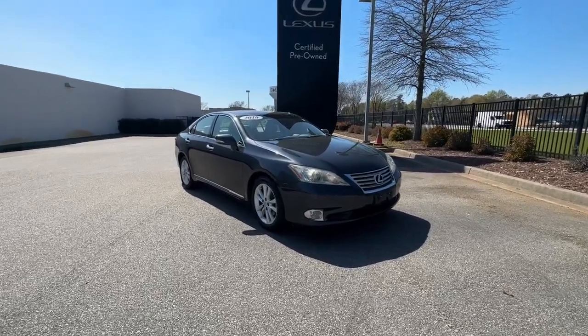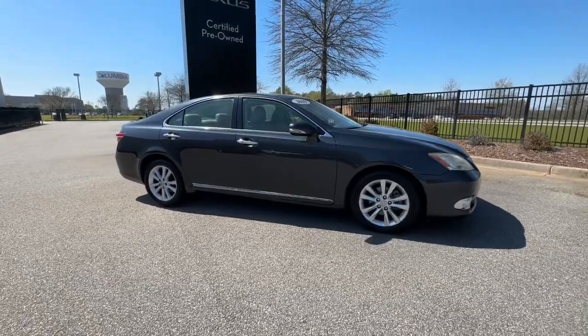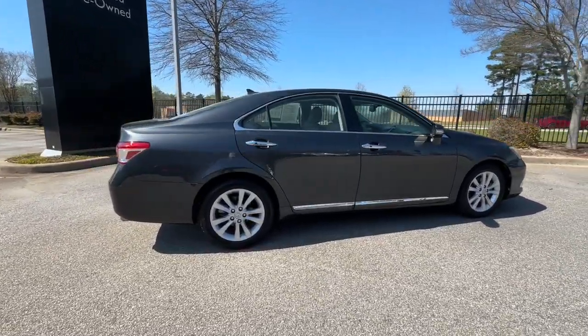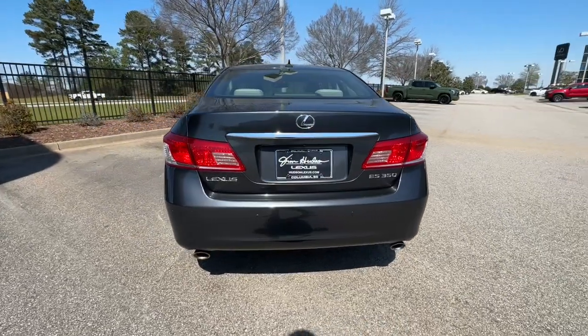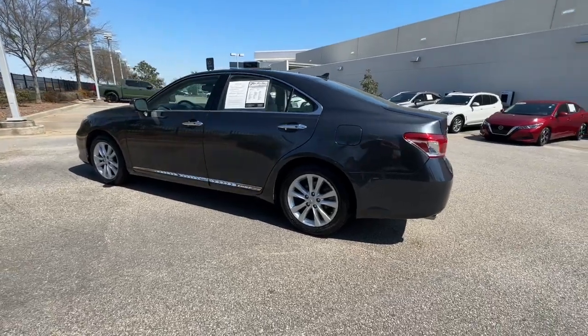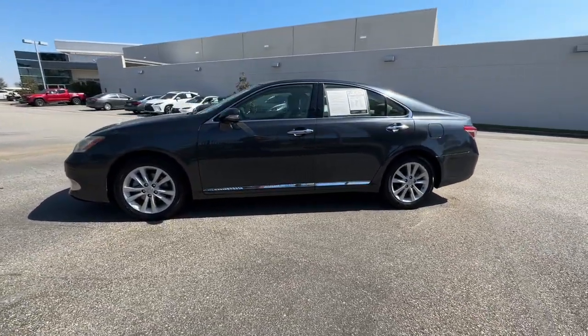Your next car could be the 2010 Lexus ES. With less than 60,000 miles on the odometer, this vehicle stands out from the rest. Here's a seductively styled ES that's loaded with desirable features. From its daring coupe-like silhouette to its spacious, refined interior and suite of safety and infotainment tech, this plush midsize sedan thrills and delights at every turn.